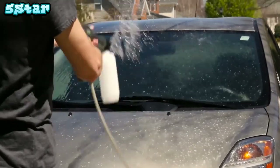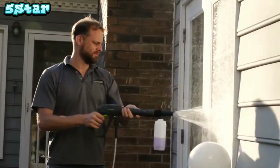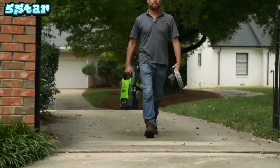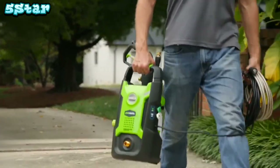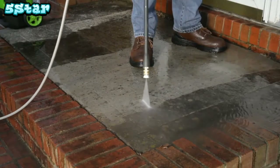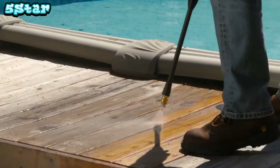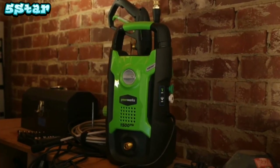Fill the detergent tank with soap formulated for pressure washers to wash away tough stains and dirt. The 20-foot reinforced non-marring hose prevents wear and tear while leaving no scuff marks on clean surfaces. The compact and lightweight design makes the 1500 PSI pressure washer conveniently portable. With a one-year warranty and Pressure Washer Manufacturers Association certification, the 13-amp 1500 PSI pressure washer from Greenworks Tools promises to deliver where and when it counts.